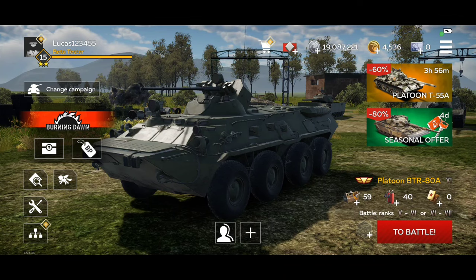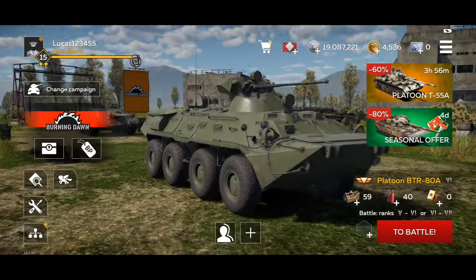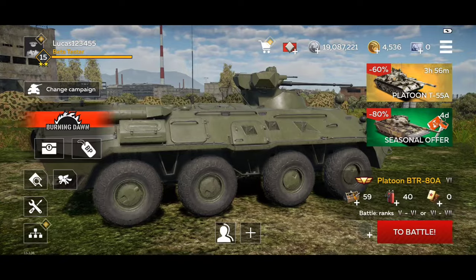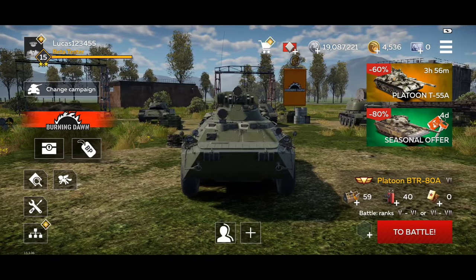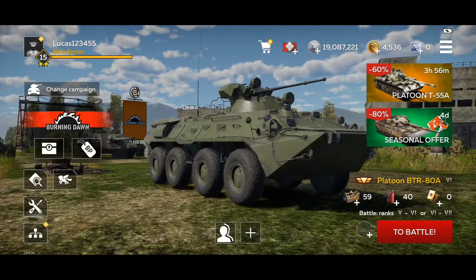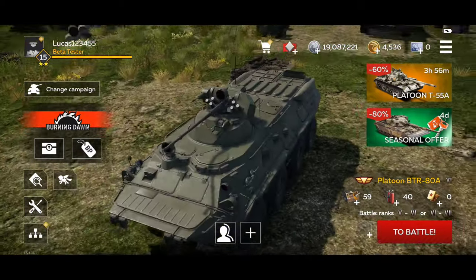It's been a while since I got a premium platoon from the big box. My last big box premium was the T29, but somehow I got the BTR today. It will be time to check out this platoon and see how the vehicles perform, and of course I will start with the BTR itself.